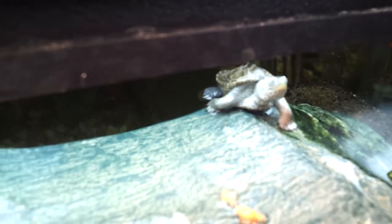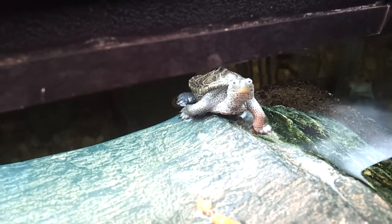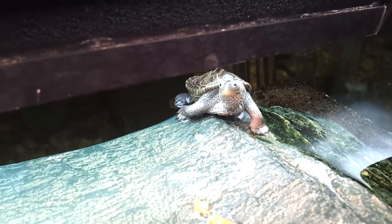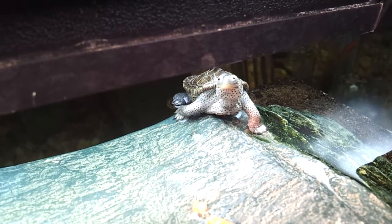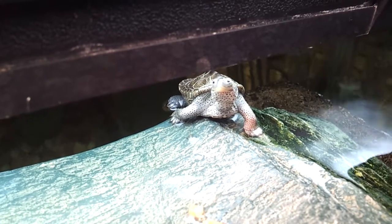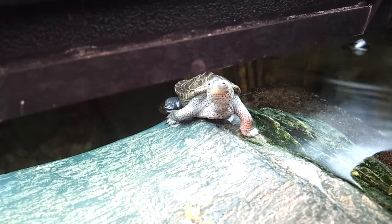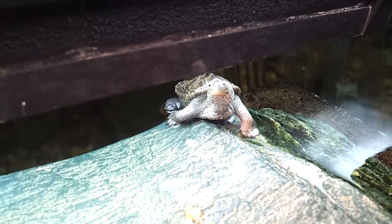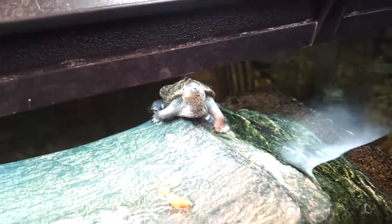That would be Flippy Flip, the diamondback terrapin — he's the babysitter of the hatchling tank. He's actually nine months old but has had some medical issues, so he's a little stunted in growth. He's still quite small, barely a little bit bigger than a normal hatchling.